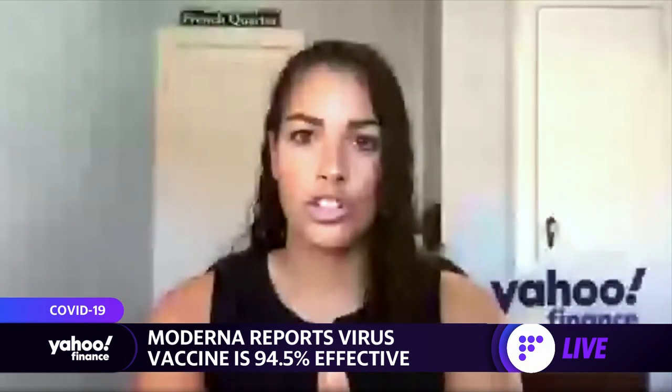What seemed most interesting when reading about this is essentially how differently the United States is approaching this coronavirus vaccine compared to the way we traditionally make vaccines and roll out treatments for other infectious diseases or things like cancer. Do you see the way we approach — either how fast or how we make vaccines and treatments in the future — changing in a post-pandemic world?